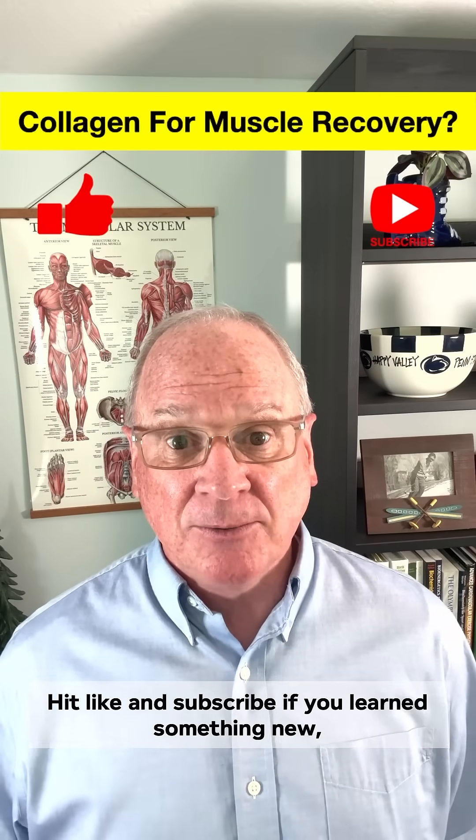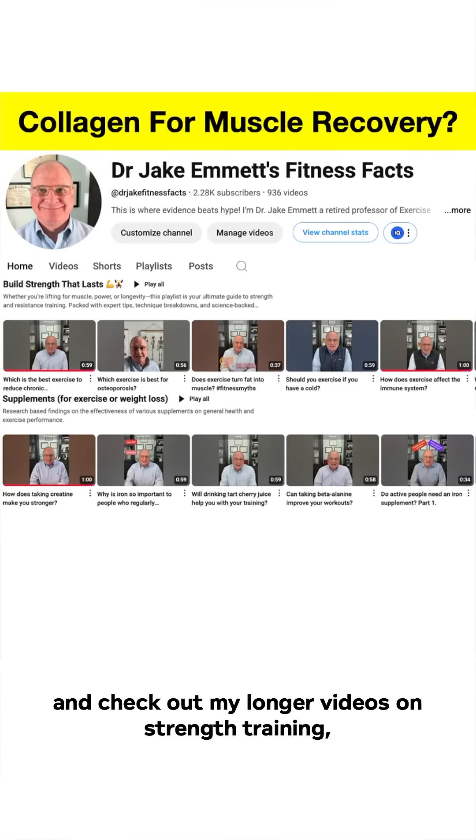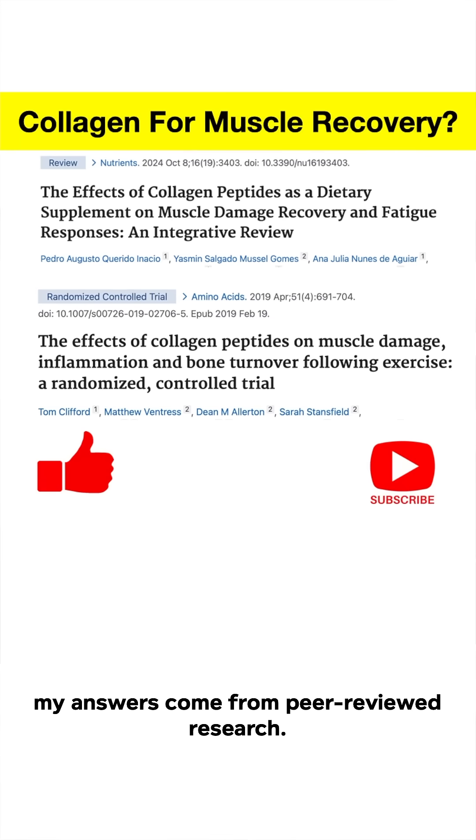Hit like and subscribe if you learned something new, and check out my longer videos on strength training and muscle building supplements on my YouTube channel. As always, my answers come from peer-reviewed research.